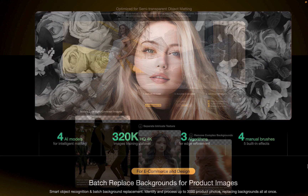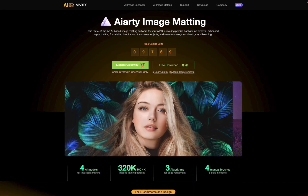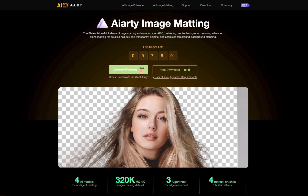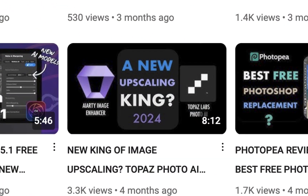But is it really? That's what we're going to be finding out in today's video. The app is called AIRT Image Matting from a company called DigiRT. You might remember the name AIRT since I reviewed its upscaler a few months ago and found it very impressive.